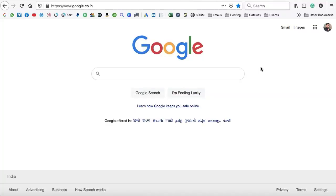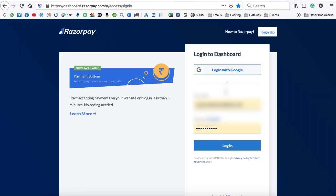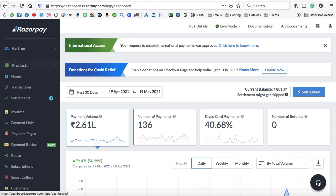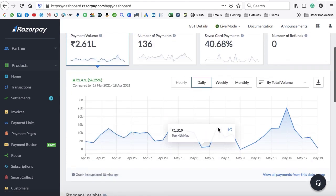Let me take you to my payment gateway dashboard to show you how many sales I've generated in one month with my landing page. Razorpay is the payment gateway I use to collect payments. As you can see, this is the Razorpay dashboard showing 261,259 Indian rupees — almost equivalent to 4,000 US dollars — generated in just 30 days, with 136 copies of my course sold. Here's the payment graph showing daily sales.